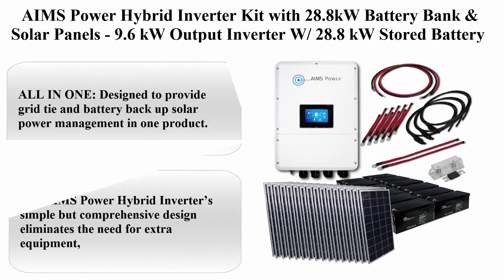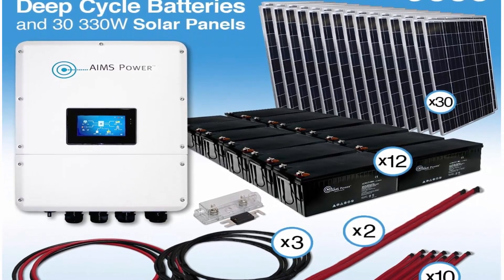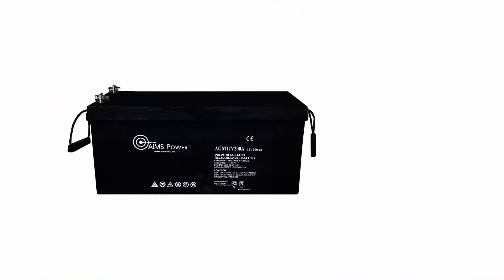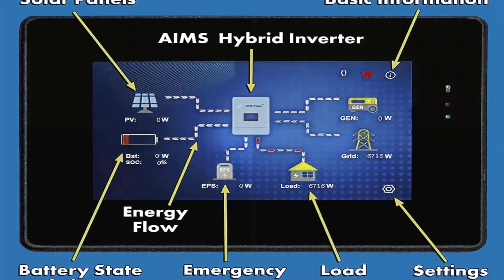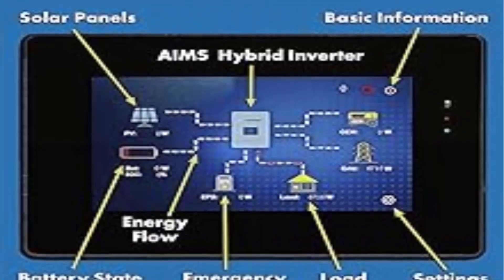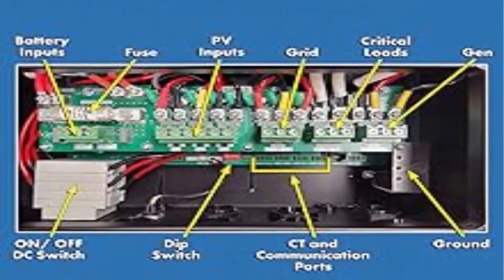Top four: Aims Power hybrid inverter kit with 28.8 kilowatt-hour battery bank and solar panels — 9.6 kilowatt output inverter with 28.8 kWh stored battery power and 9.9 kilowatt solar, with multiple configuration options for grid-tie and battery backup. This all-in-one product provides grid-tie and battery backup solar power management, eliminating the need for extra equipment and providing an efficient solution for battery backup, net metering, and load sharing.